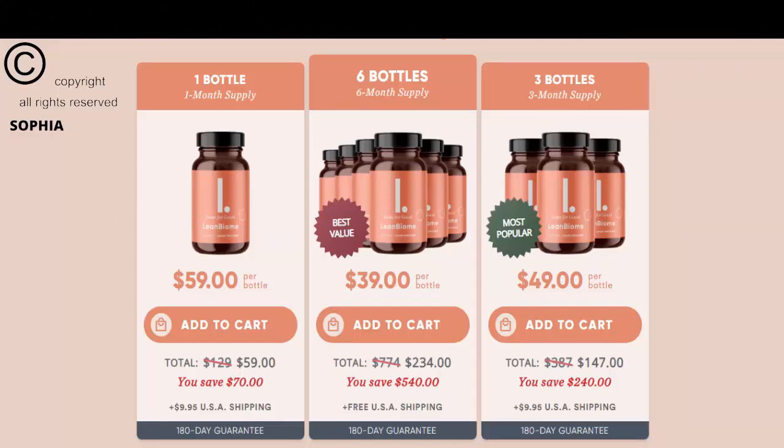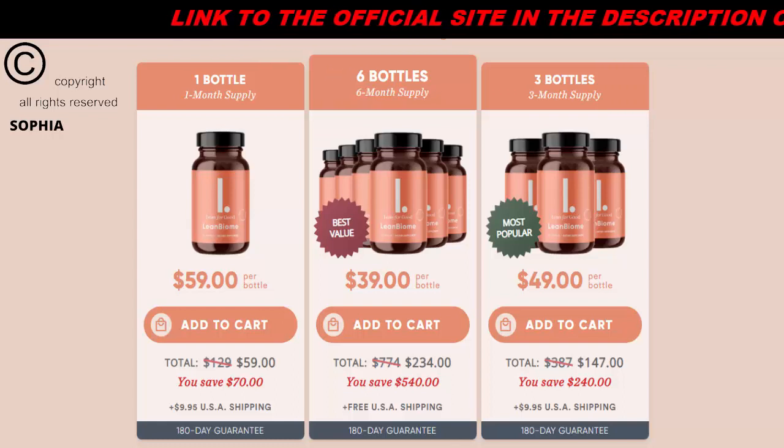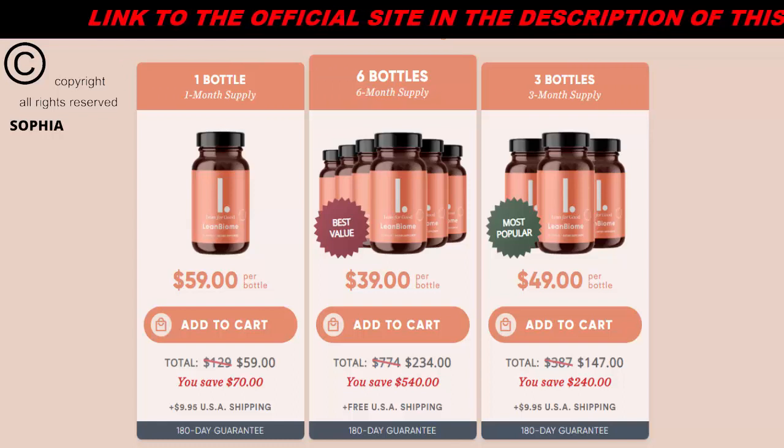I wanted to record this video first to tell you to be careful with the website where you buy LeanBiome. Also, if you buy the product, follow the exact treatment and take it seriously. Remember that your results will be very different from anyone else's, because your body works in a very unique way.